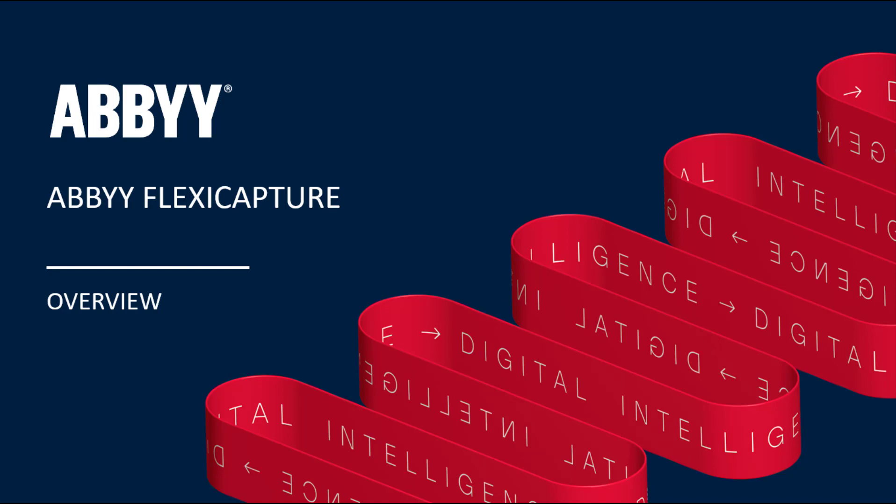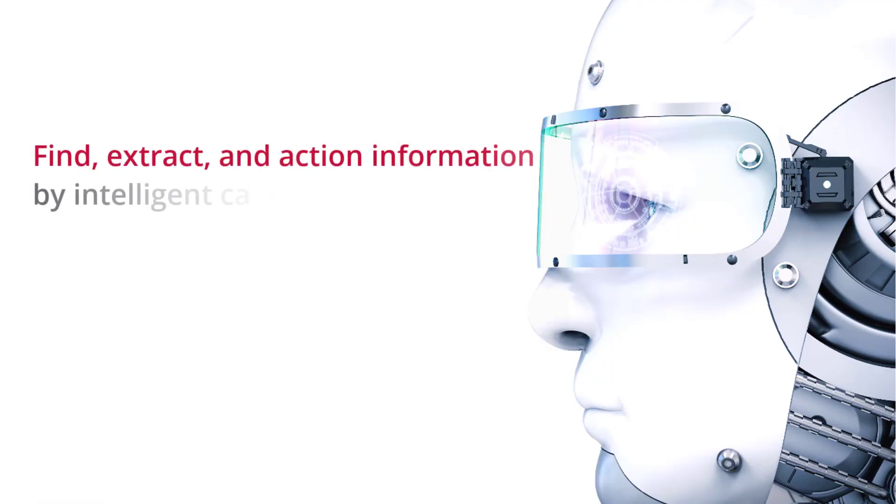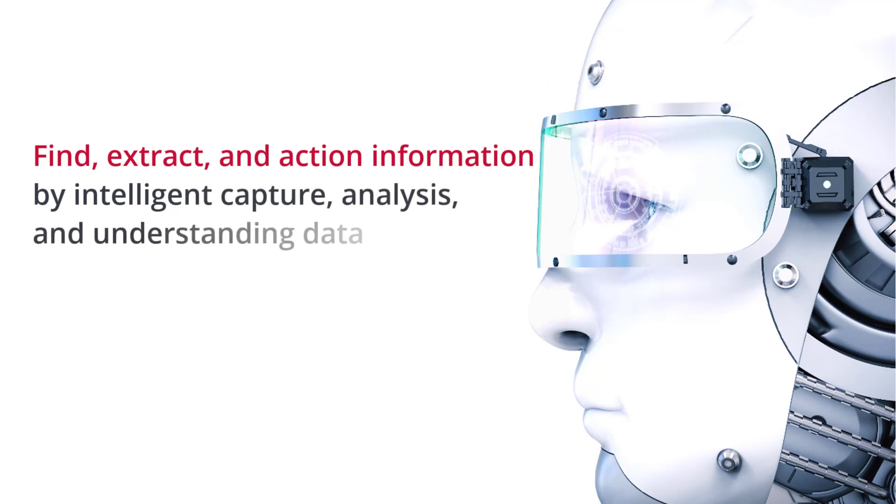Let's go through an overview of ABBYY. Using ABBYY Technologies, we can find, extract, and action information via intelligent capture, thus analyzing and better understanding our data.